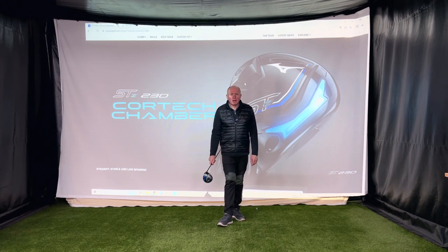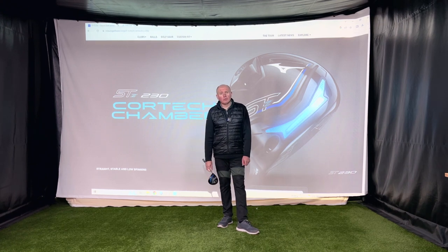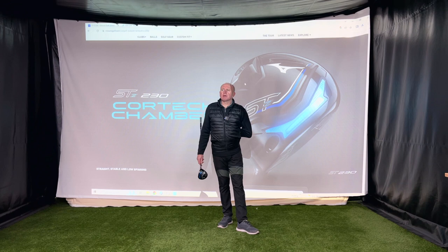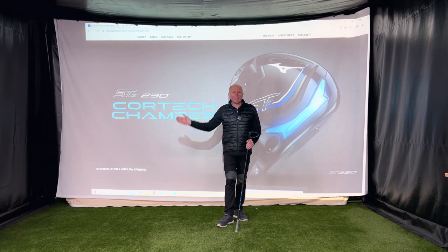Today I'm going to talk to you about what I think is the most frustrating driver in golf, and I'm going to tell you why. This is the new Mizuno STZ 230 driver, just come out.